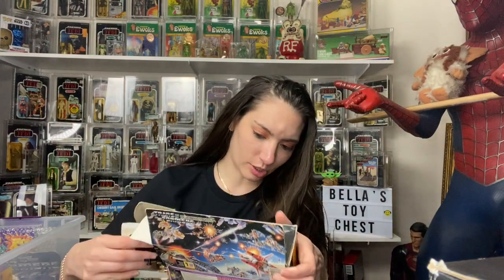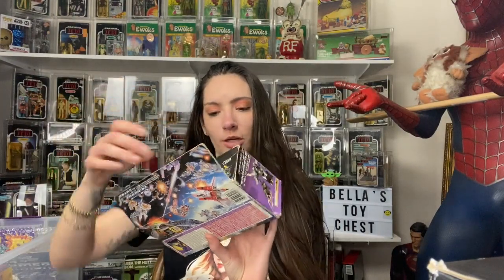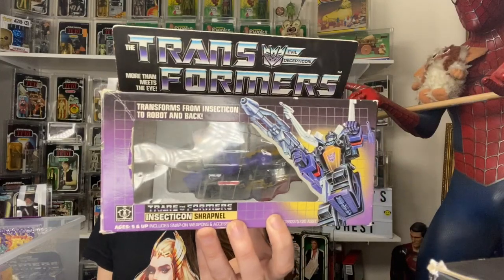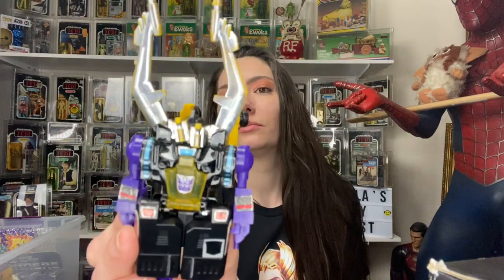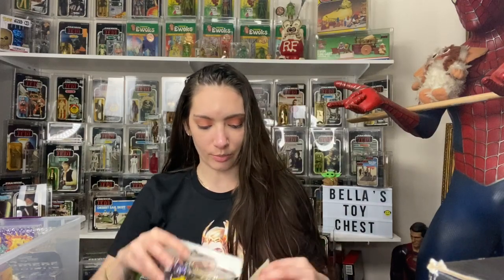There are all the instructions and stuff like that. And then I got the Insecticon Shrapnel again. Overall they look really nice. I will not transform these because I'll be here forever.